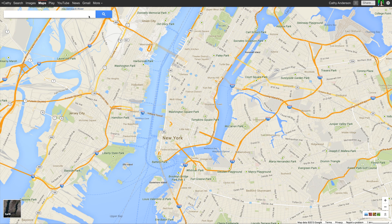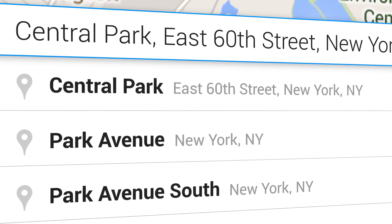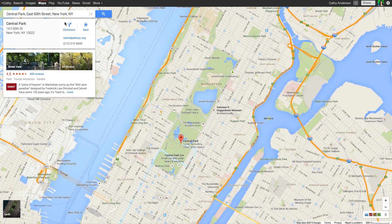Search is more powerful than ever in the new Google Maps. To try it out, search for a specific place and view location information displayed in the info cards below the search box.